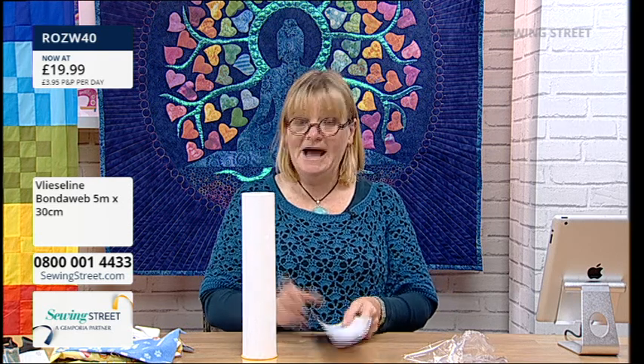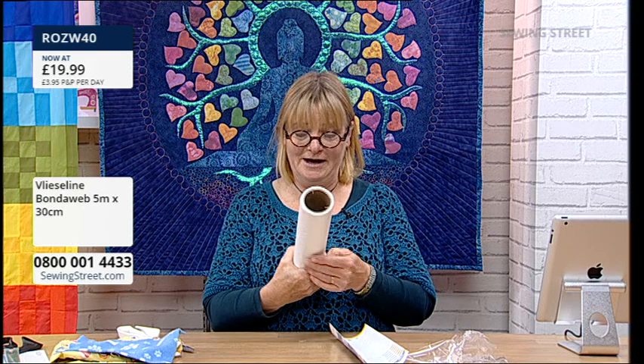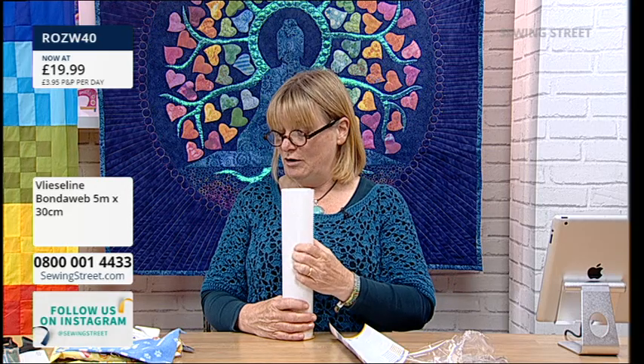If you've never used Bondiweb, you've not done applique, you've not embroidered either hand or machine, Delphine's going to be doing a complete beginner's guide. Don't forget - 12 o'clock. If you've always wanted to do this but weren't sure how, watch the shows where we're using it this morning, and then at 12 o'clock it will be the complete beginner's guide. £19.99 for five metres, under £20. When does that ever happen? But it will only be till midnight tonight.